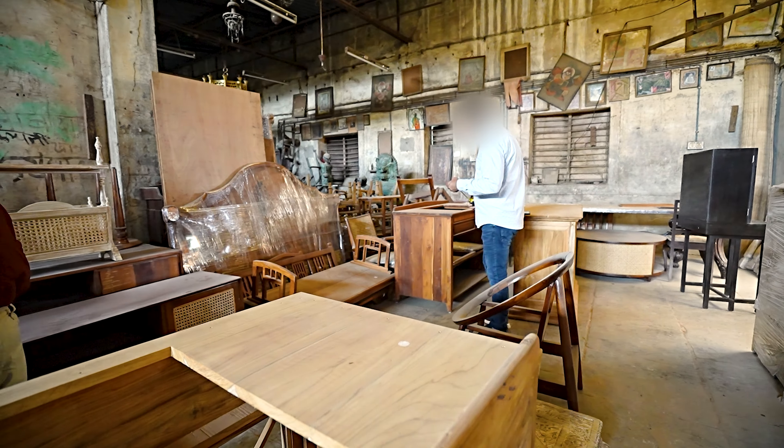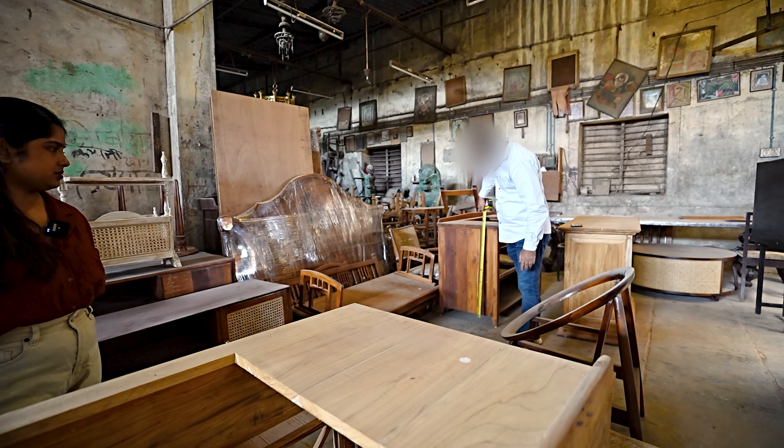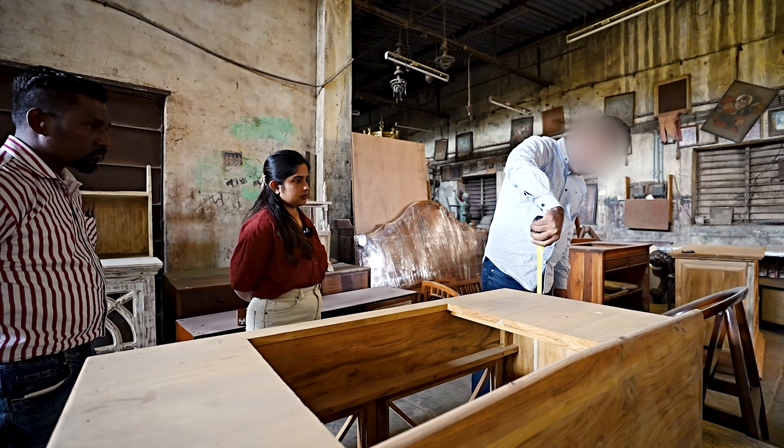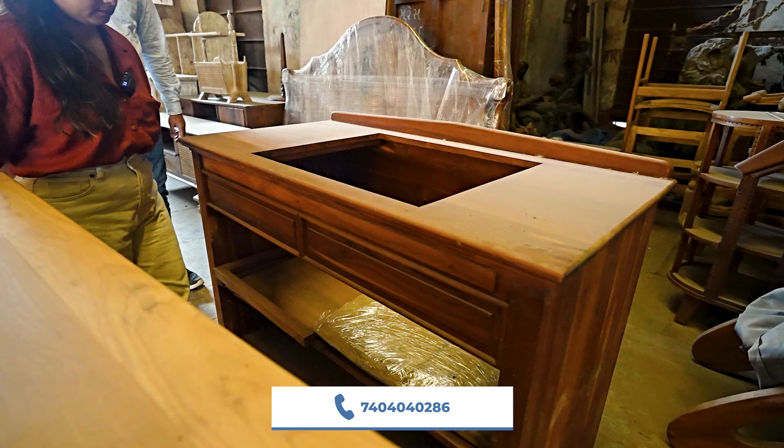Next, definitely the vanity. I genuinely wanted something antique, knowing that I always love it. I went out for an antique collection.